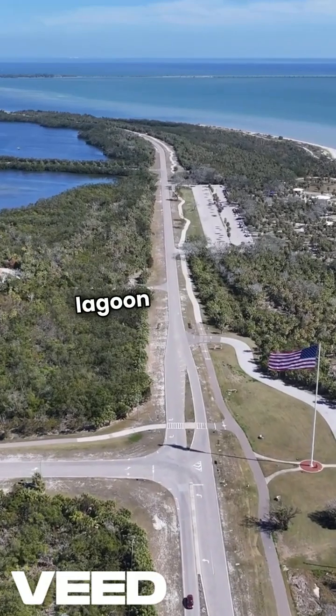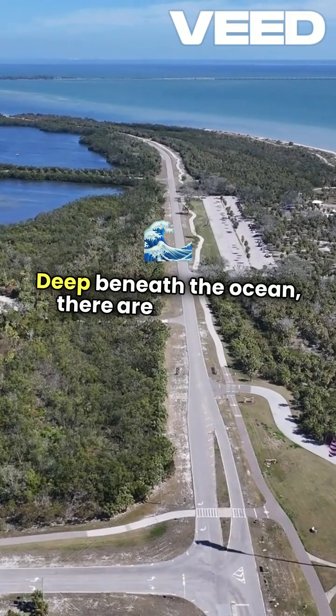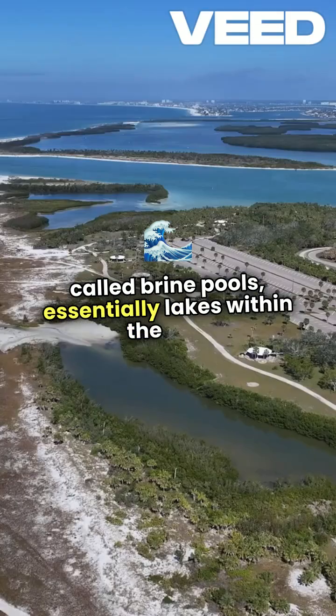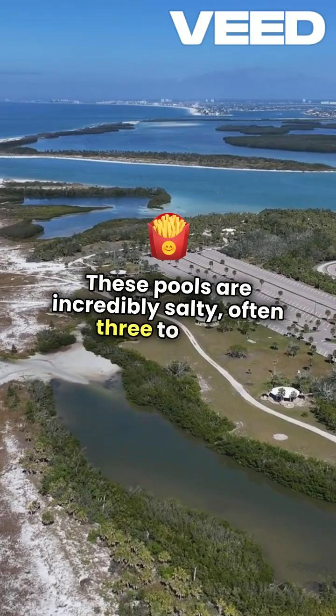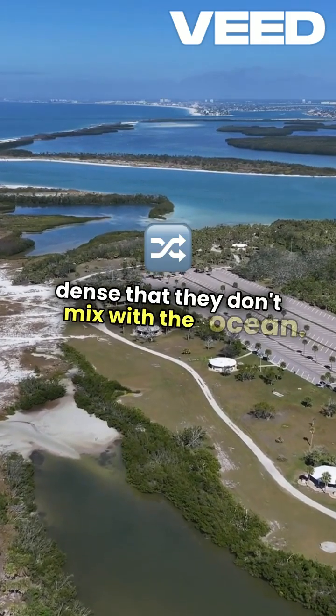Did you know that Spongebob's Goo Lagoon has a real-life counterpart? Deep beneath the ocean, there are mysterious formations called brine pools, essentially lakes within the sea. These pools are incredibly salty, often 3 to 8 times saltier than the surrounding water, making them so dense that they don't mix with the ocean.